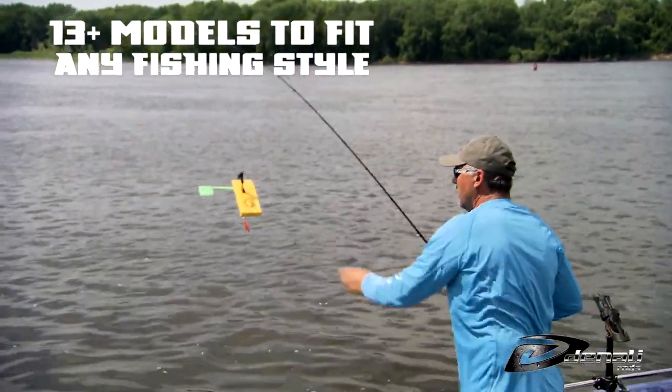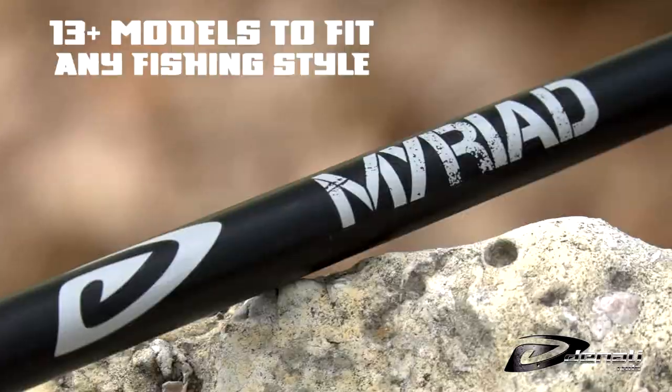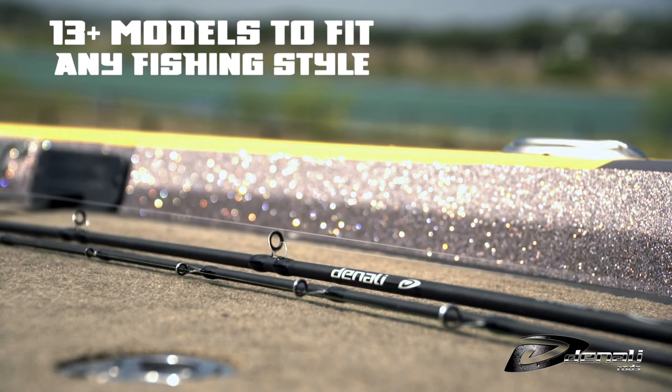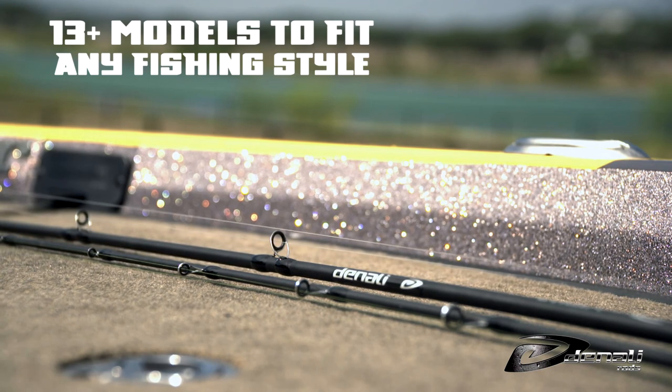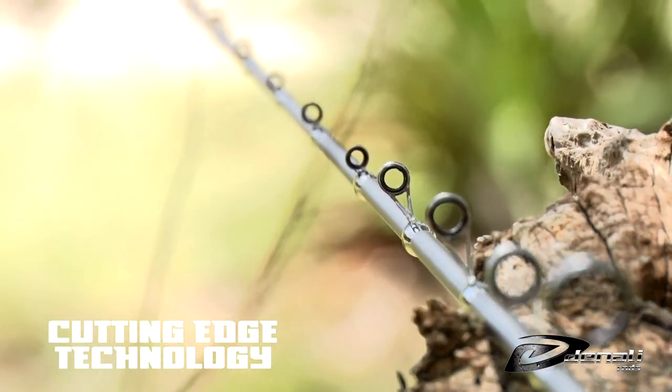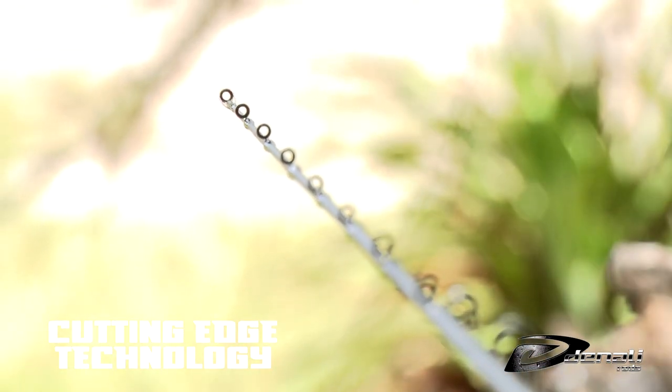Whether you find your piece pulling boards for Great Lakes giants, vertical jigging in heavy current, or casting slip floats to flooded timber, the Myriad series has a rod for you.